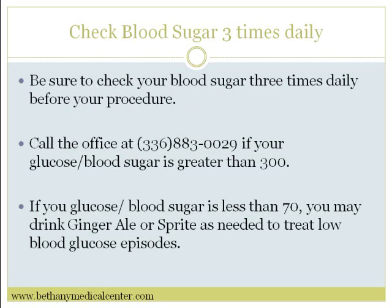Check blood sugar three times daily the day before and the day of the procedure. Call the office at 883-0029 if your glucose or blood sugar is greater than 300.